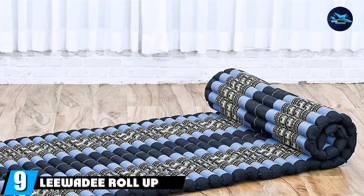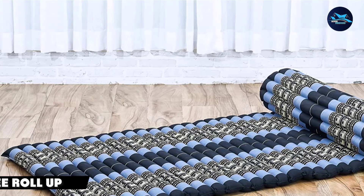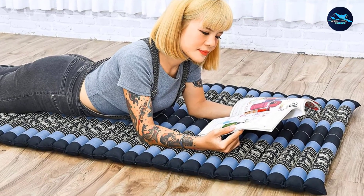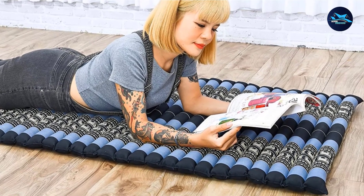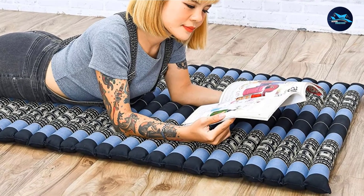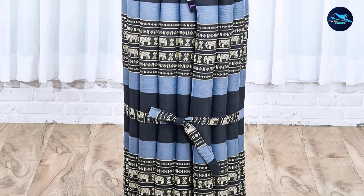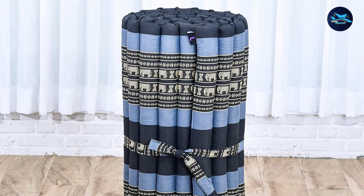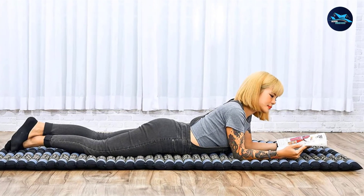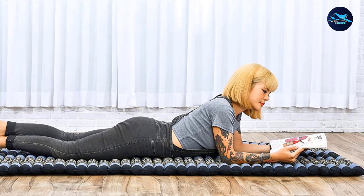Next at number 9, we have the Liwidi Roll-Up Tie Mattress. This tie-style mattress is completely handmade from natural materials, which makes it highly breathable and very versatile. The mattress is hand-stuffed with kapok, which is a natural cotton-like fabric that comes from the kapok trees. The natural properties of this stuffing make this mattress versatile and breathable, while also reducing the chances of mold and mildew forming due to moisture accumulation. Moreover, the outer cover is also made from natural material, which adds to the overall comfort of the mattress.